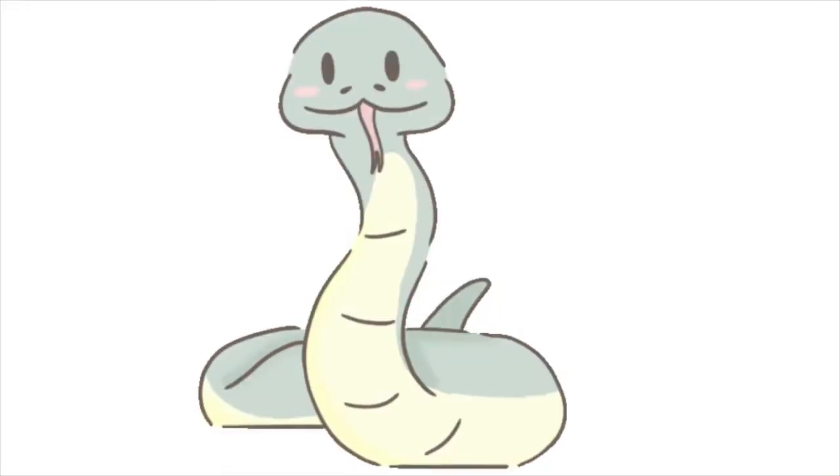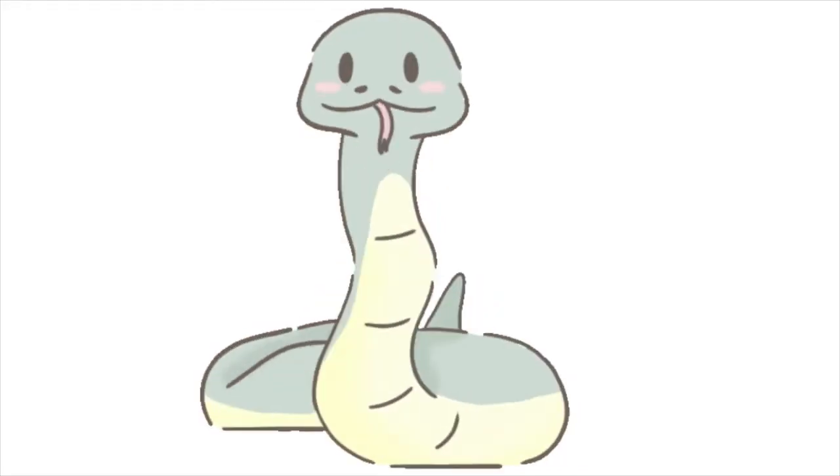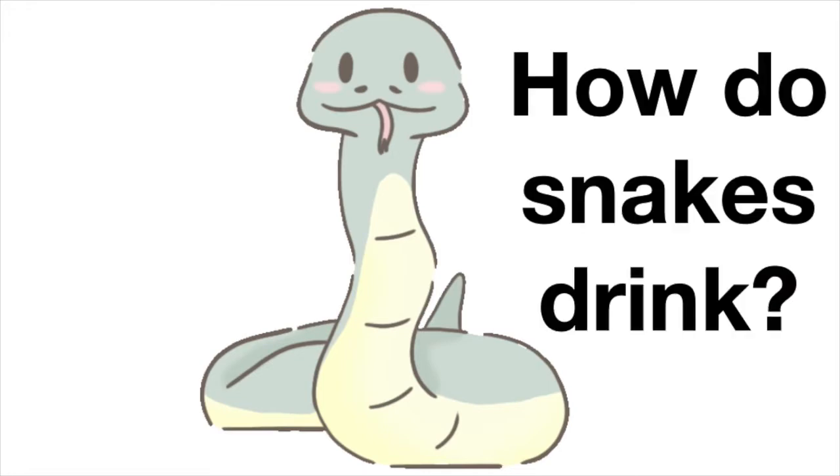Hello, friends. One of the most common questions I get about Oliver's snake is, how do snakes drink? Well, if you've ever wondered that, today is your lucky day, because I just went in to check on Ollie, and he was having a drink, and I was able to record him doing it.